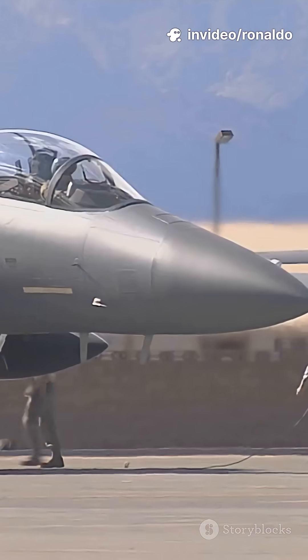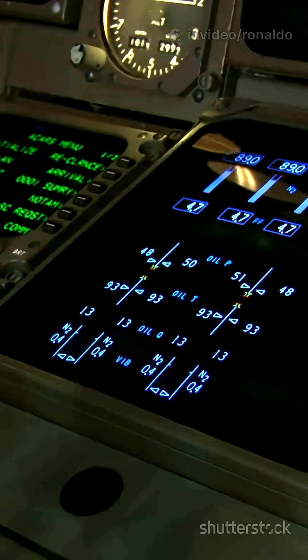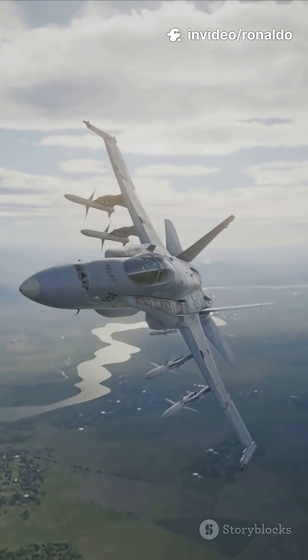That's more missiles than any other US fighter, making it the undisputed missile truck of the skies. With modern avionics, a digital cockpit, and advanced electronic warfare systems, it's tough even in contested airspace.